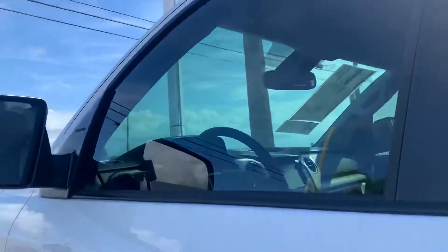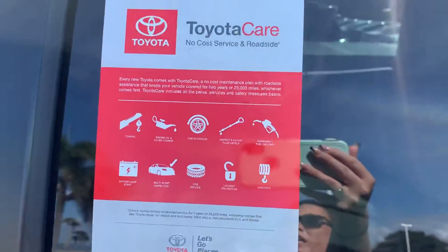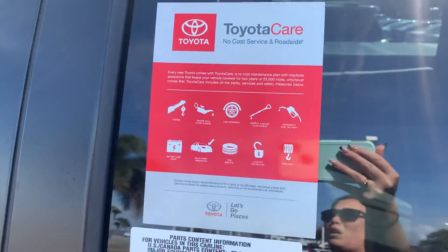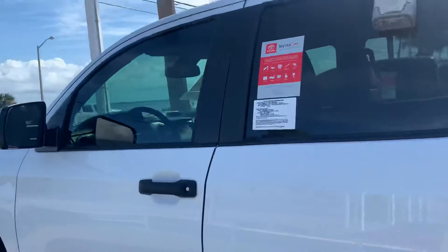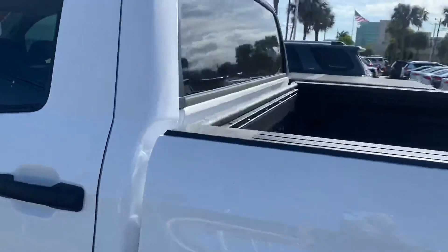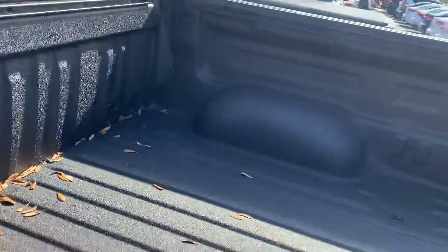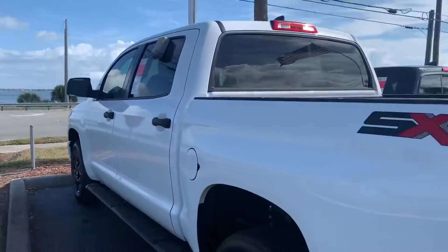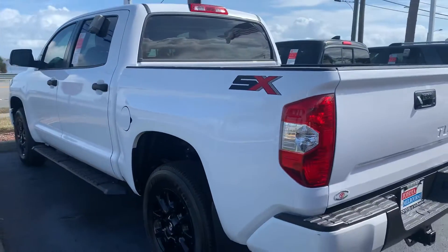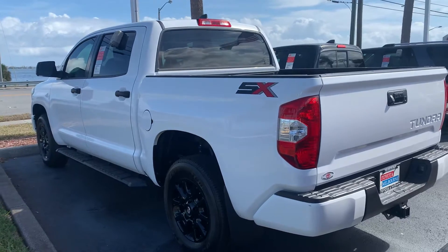You also get complimentary maintenance called Toyota Care with any brand new Toyota you buy — oil changes, tire rotations, filter changes, they top off all your fluids and do a 60-point inspection. You also get a lifetime warranty when you purchase a brand new vehicle here at our dealership, just for purchasing with us.